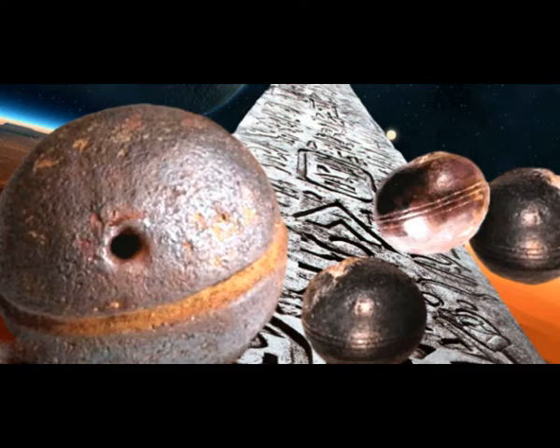According to Michael Cremo and other researchers of prehistoric culture, these spheres add to a body of evidence suggesting intelligent life existed on Earth long before conventional history places it there. He has traveled the world gathering information on out-of-place artifacts, and compiled his findings in a popular book called Forbidden Archaeology: The Hidden History of the Human Race.